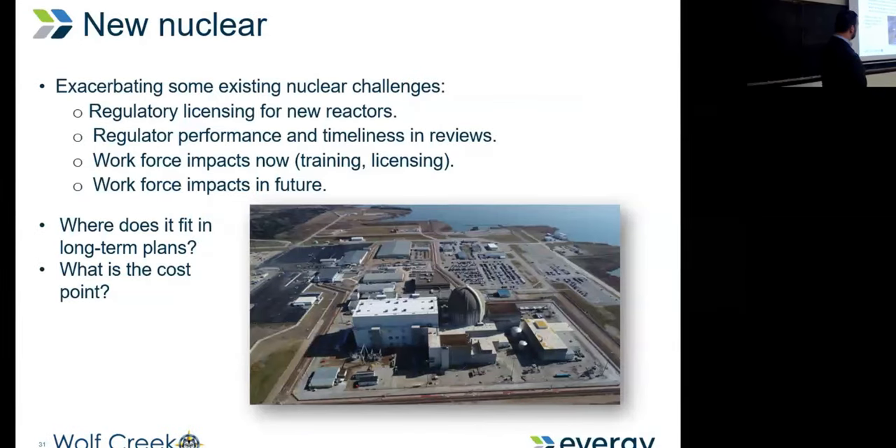The last challenge is new nuclear. Is Evergy interested in new nuclear? The answer is yes. But we're not going to be one of the first adopters — it's a $15 billion market cap. What we need to see established is the price point for small modular reactors as the first few get built.